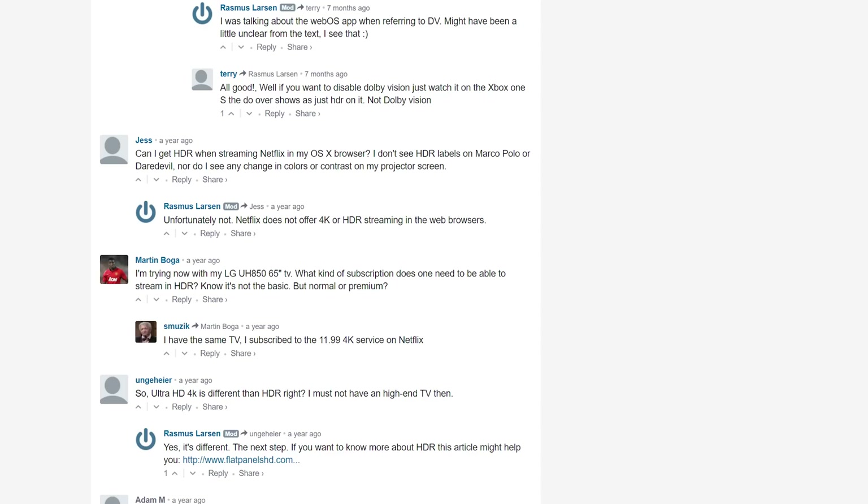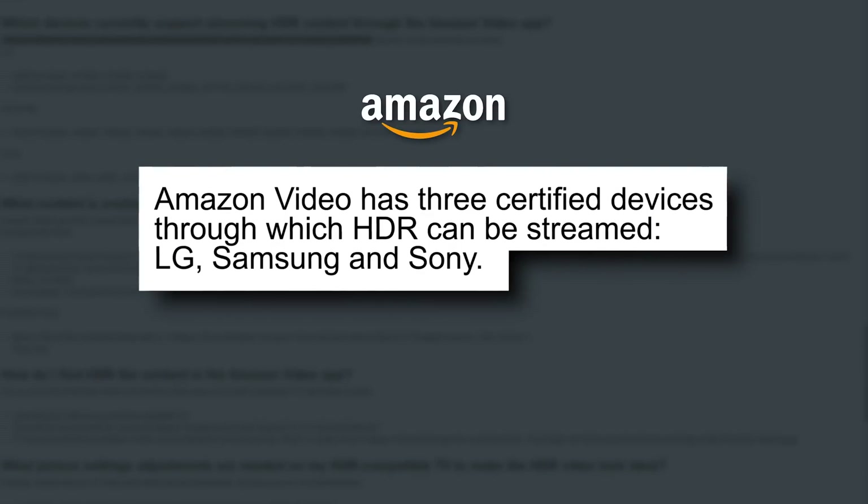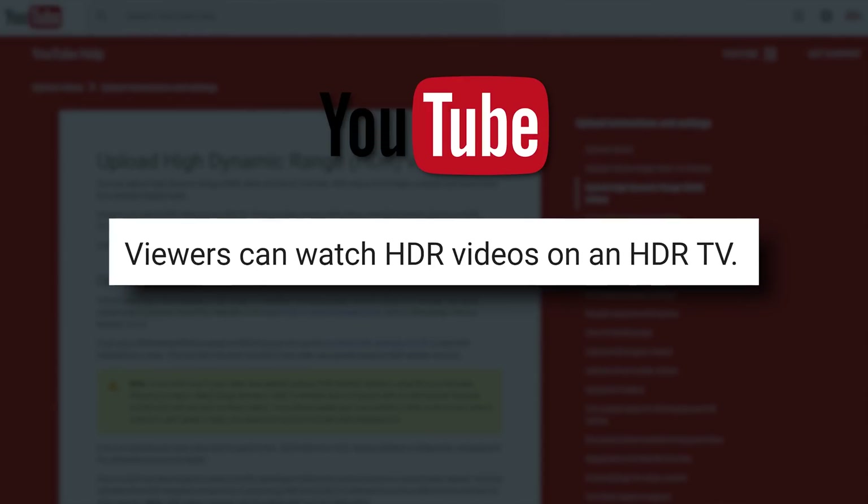So the solution is to just switch it on when you're watching HDR content, like stuff on Netflix or Amazon Prime Video or YouTube. Not so fast. Those guys offer HDR content, but due to browser limitations, it's actually only available through the apps on your HDR-ready smart TV for now. Fine, then — at least there's gaming, right? Okay, yes.